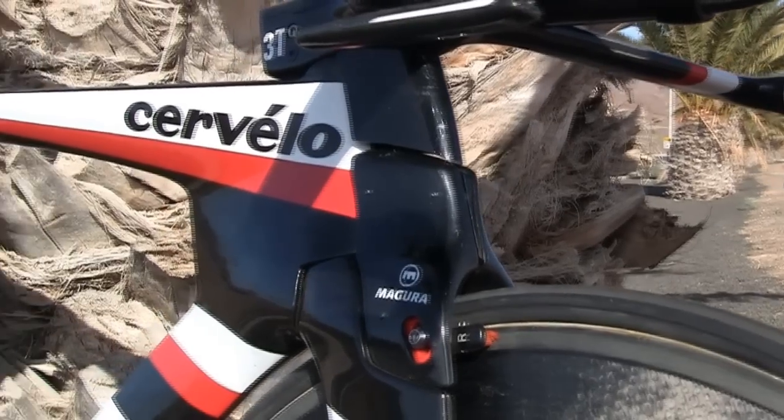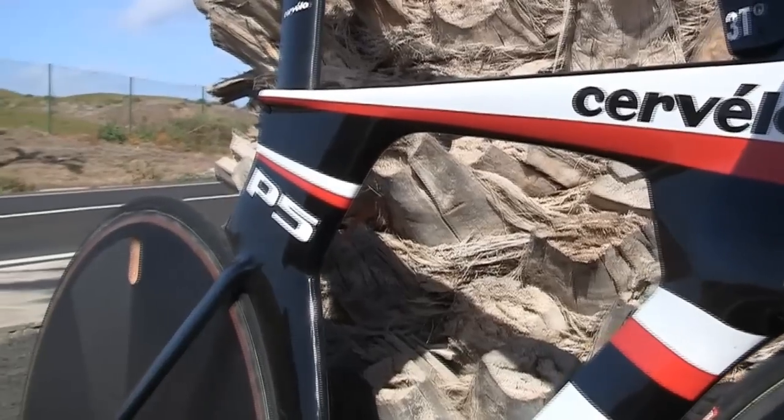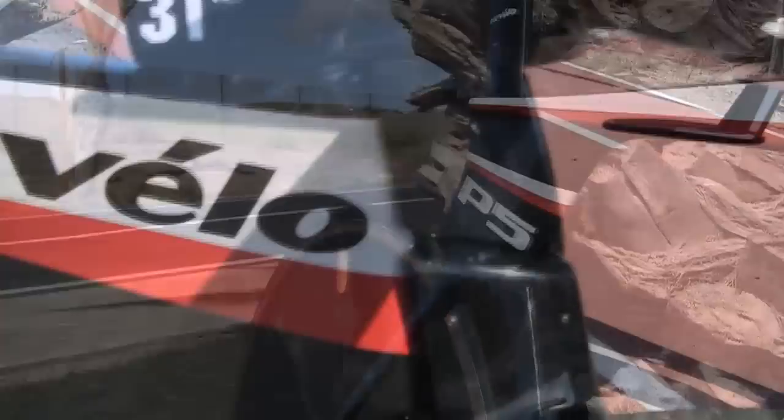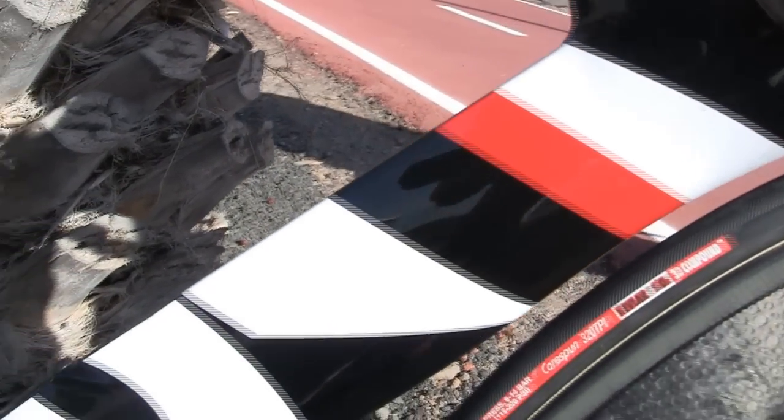Over the last few years we've found that we were starting to understand airflow around the bike better by using CFD — computational fluid dynamics — in a much broader sense. So we hired a full-time aerodynamicist and spent basically a year developing the CFD software, getting really accurate results, the same as we get in the wind tunnel.